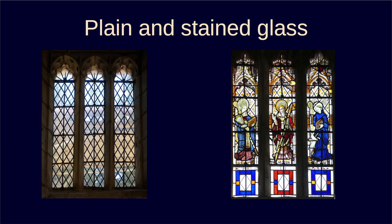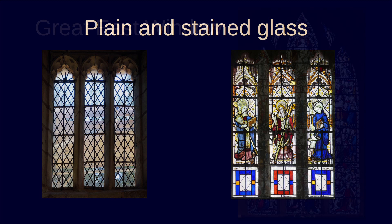Seven windows have been repaired, all of them at the chancel end of the building. Four of these windows had plain historic glass, while three were stained glass. This talk focuses on the Great East window, but the other two stained glass windows do get a brief mention.